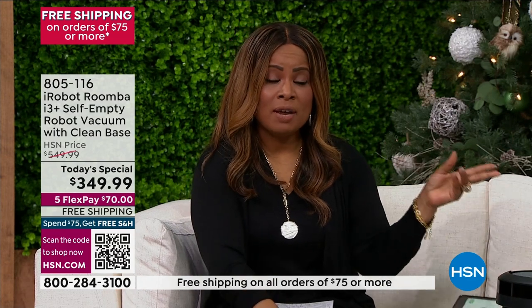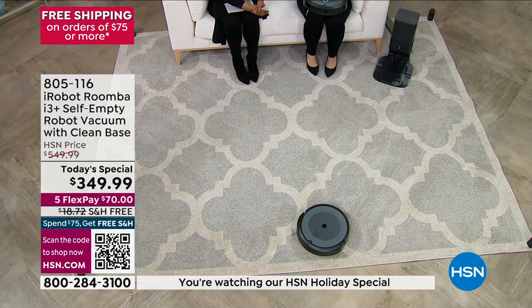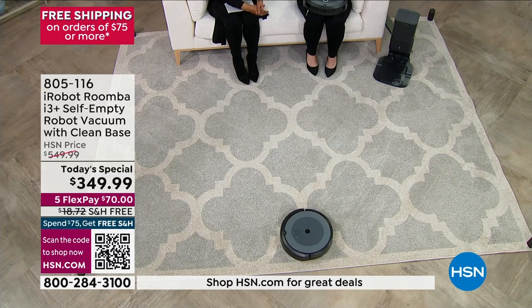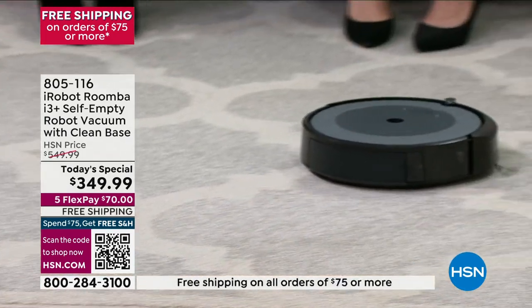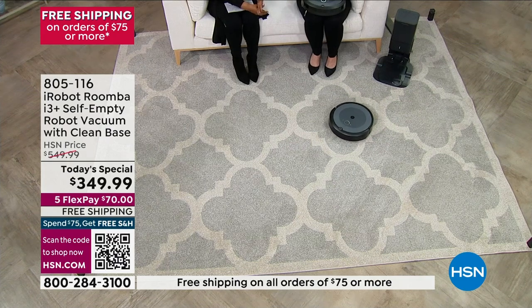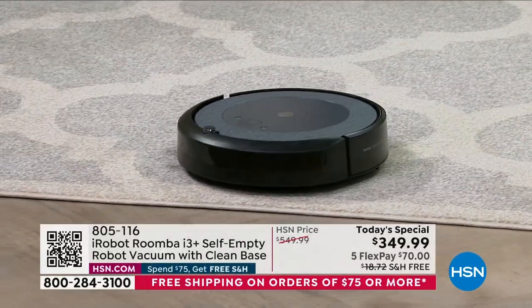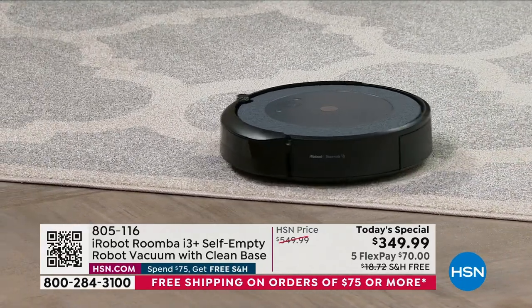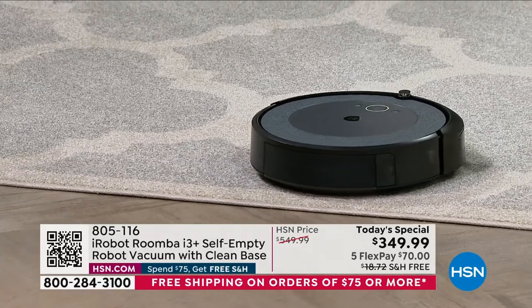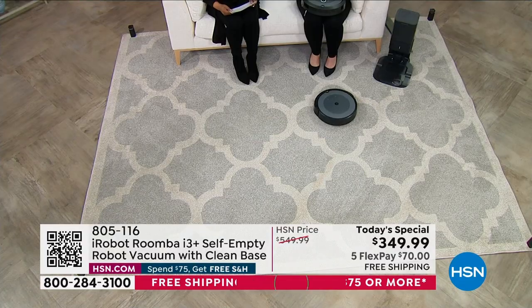A lot of times with these wonderful robots we can't say it can be a true replacement for your upright vacuum. But with this one, because it's so efficient and can suction 10 times greater than the entry level 600 series, this is your true replacement for your upright. Never having to move a piece of furniture, your heavy sofa, a coffee table, an end table, a nightstand — going underneath your bed. When was the last time you vacuumed underneath your bed? Your iRobot Roomba i3 Plus is going to do it every single time.